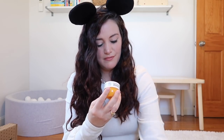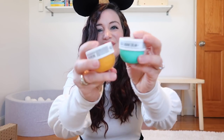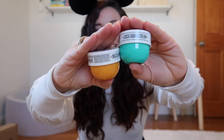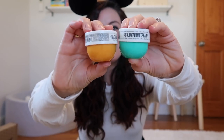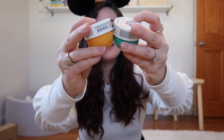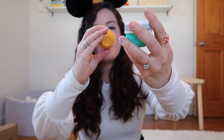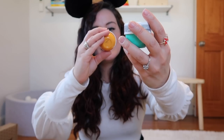The first thing I'm pulling out is the Sol de Janeiro Brazilian Bum Bum Cream — and I think we're getting two of these. One is the Coco Cabana Cream. I've never tried these before but I'm interested. One is for tightening the appearance of your skin and one is for hydration. So if you want to tighten up or hydrate, we got you covered.